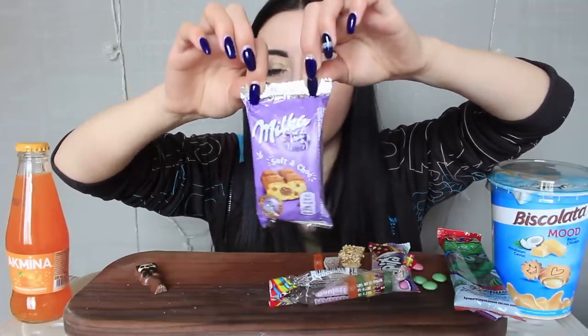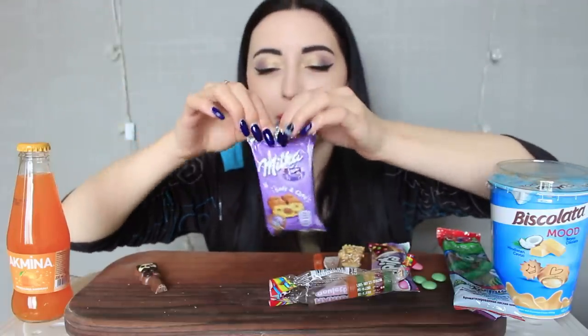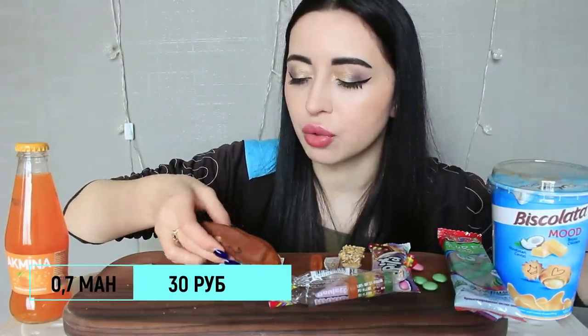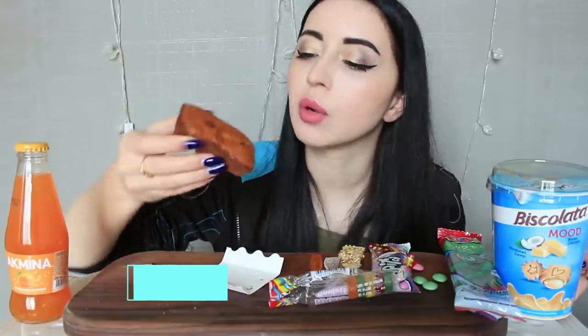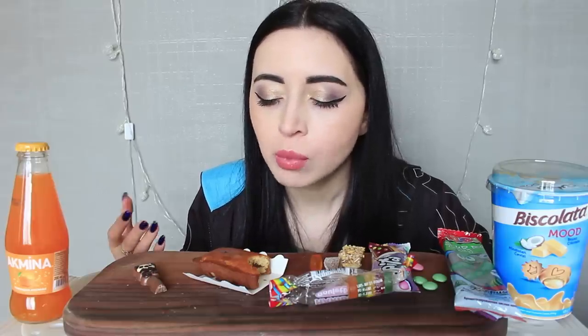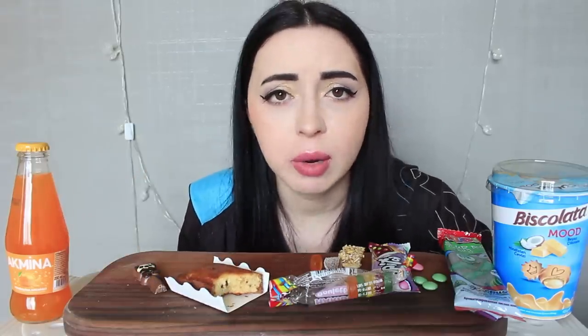Здесь настолько нежный шоколад — как бывает у Melko. Раз заговорили про Melko — это что-то вроде реплики на Barni, как я понимаю. Barni в производстве Melko. Открываем — даже здесь медвежонок, нет, не медвежонок, просто вот такой деликатес. На вкус то же самое, что и Barni, просто это намного дороже. Один в один Barni, даже Barni мне больше нравится.